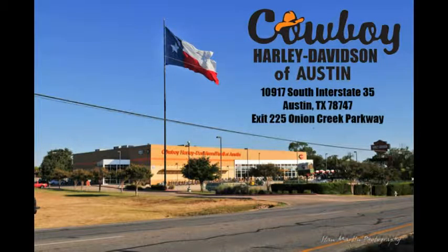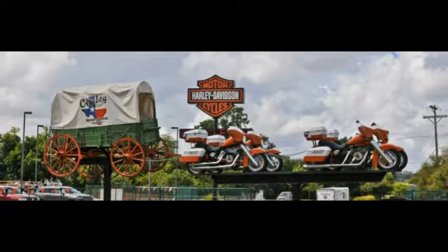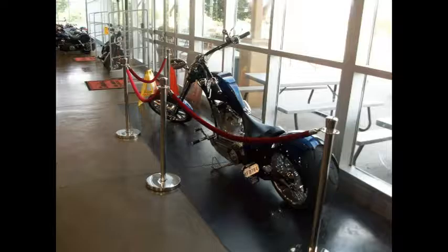See something you like? Visit Cowboy Harley-Davidson in South Austin, Texas, or online at cowboyharleyaustin.com, where we have your bike waiting for you.